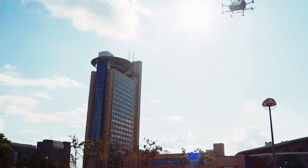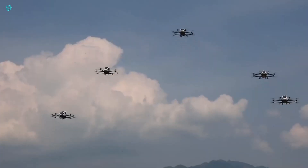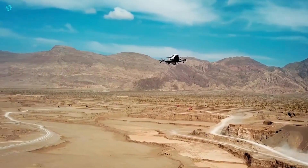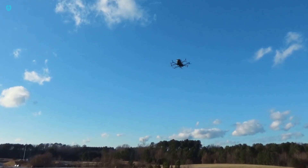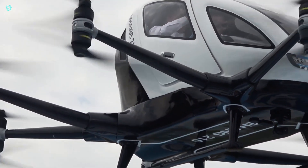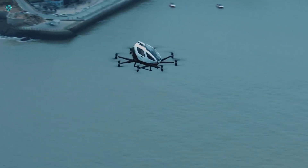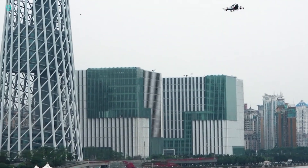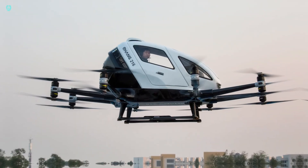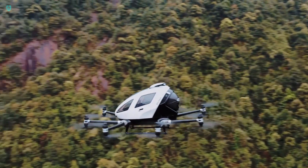Equipped with vertical takeoff and landing capabilities, sophisticated command and control systems, and extensive redundancy measures, this pilotless marvel is both a technological and aesthetic masterpiece, ensuring safety at every turn. But the Yang 216 isn't just about getting from point A to point B — it's about reimagining flight itself. It encourages us to see the sky not as a limit, but as a playground for bold and visionary individuals.